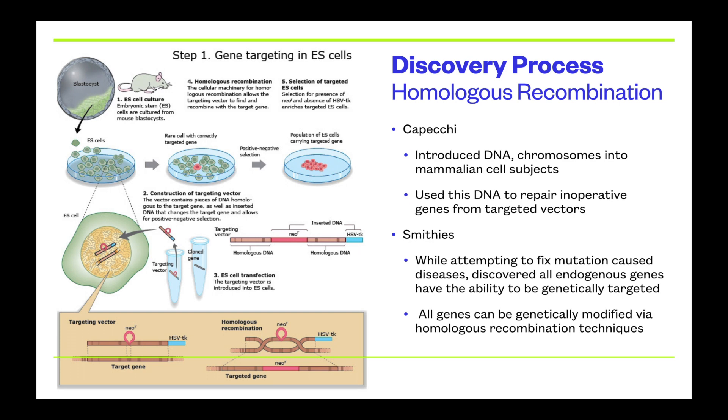The first part of this discovery process involved homologous recombination, work done by Capeci and Smithies. The diagram on the left shows the first steps of these gene targeting techniques. Capeci introduced new DNA into chromosomes in mammalian cell subjects, taking new pieces of DNA and entering them into the mouse gene line. By choosing specific DNA, he created target vectors that go on to target specific genes within the genome in order to repair inoperative genes from those targeted areas. Gene targeting looks at one specific area and works one piece at a time.